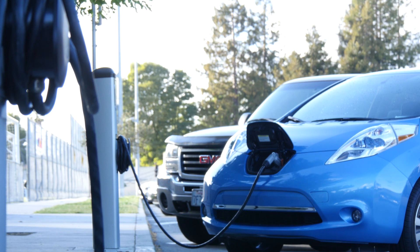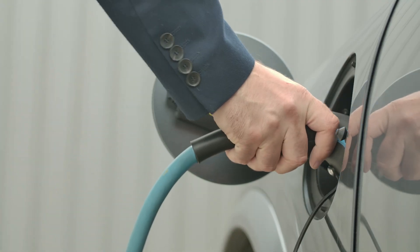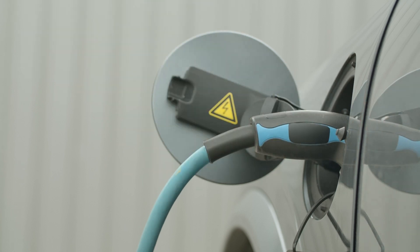They might not force you to put in all the charging stations, but you have to be wired up and stubbed up to receive electric vehicle charging. Look at all the auto manufacturers right now putting out electric vehicles.